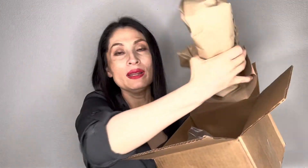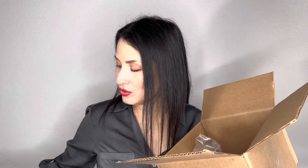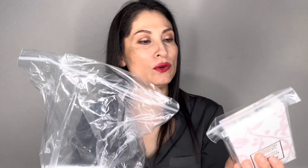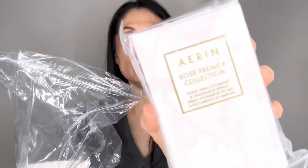Oh yes, this is what I was waiting for. I wanted to do this in my previous Nordstrom haul but I didn't find the box. Now I found it — let me show you what I ordered. So these products were 25% off, a Nordstrom limited time offer, so I decided to purchase these travel sizes from Erin, and this is from the Ross Premier Collection.